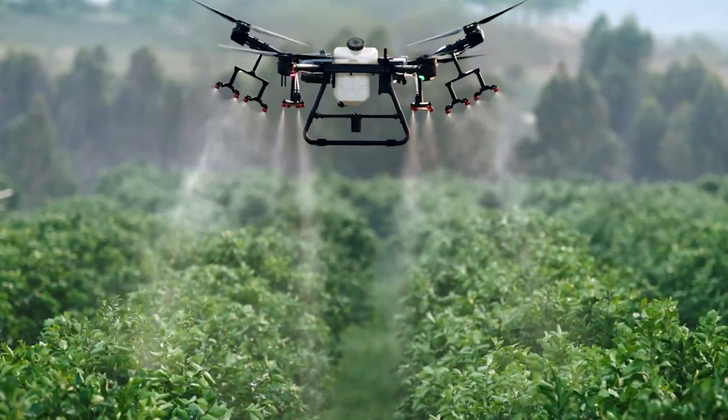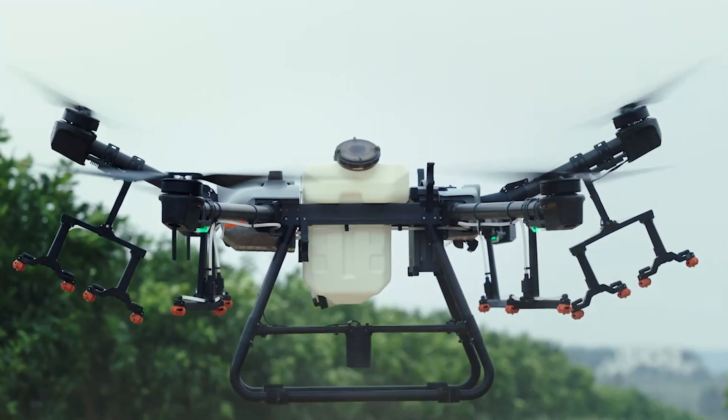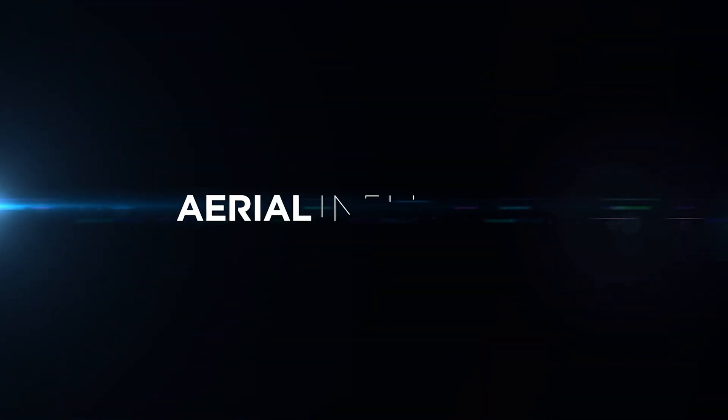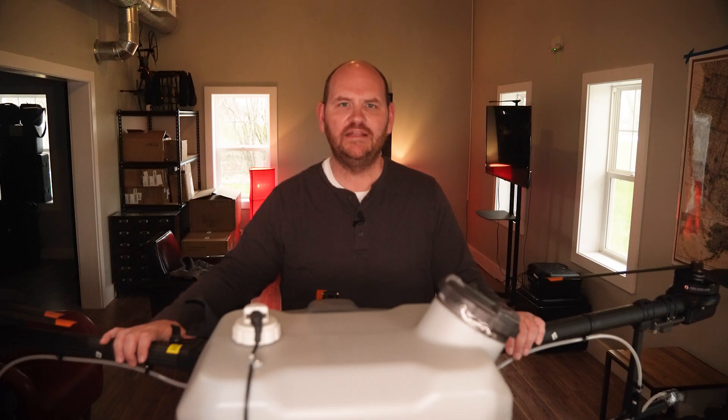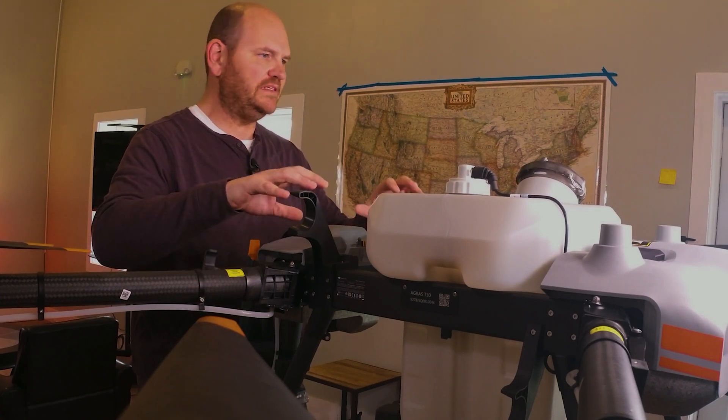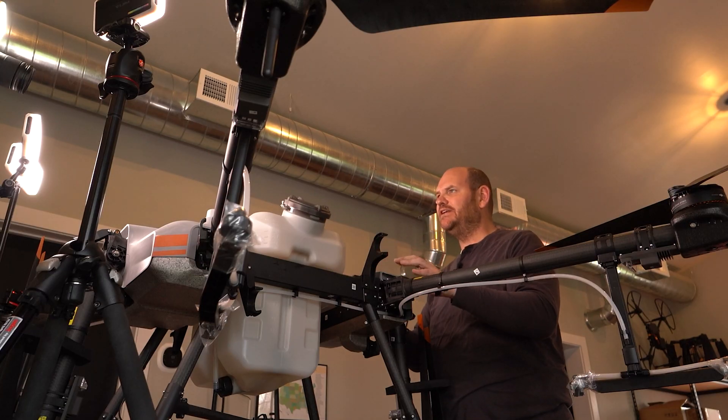Why agricultural drones are about to take off in the United States — we're going to talk about it. Hey everybody, David here from Aerial Influence. Thank you so much for stopping by. As you can see, I am here with my giant friend, the DJI Agras T30.